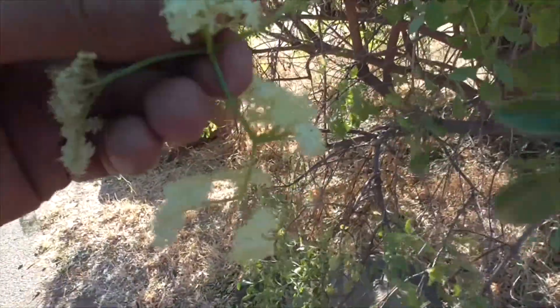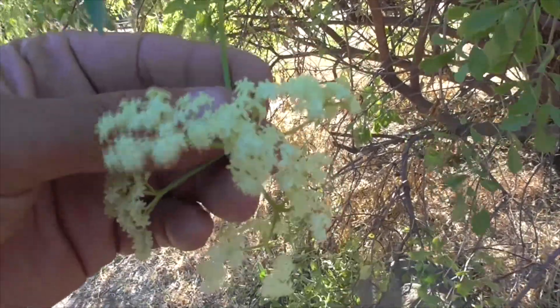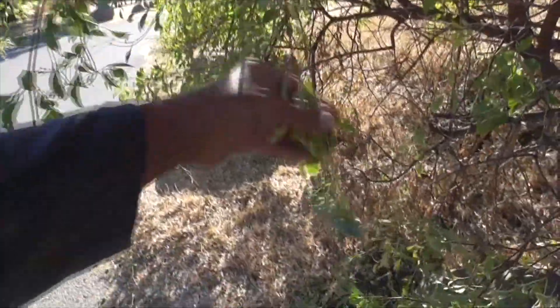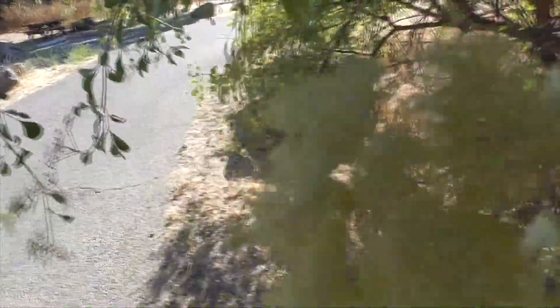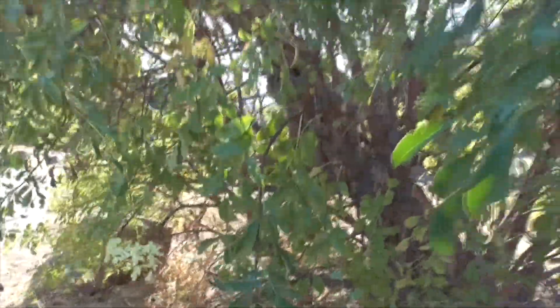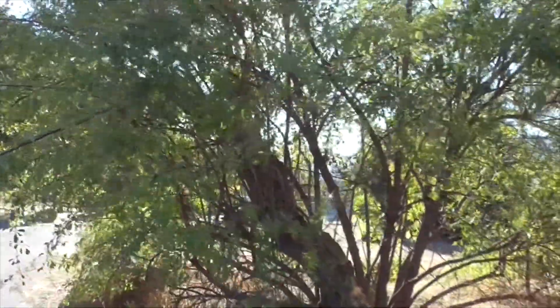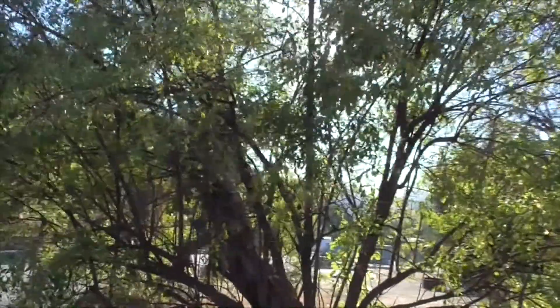The flowers can be made into a tea. You can also use the fruits — eat them raw or make them into a jelly. Some people get a little nauseous eating the berries, so I'm not going to eat one today.